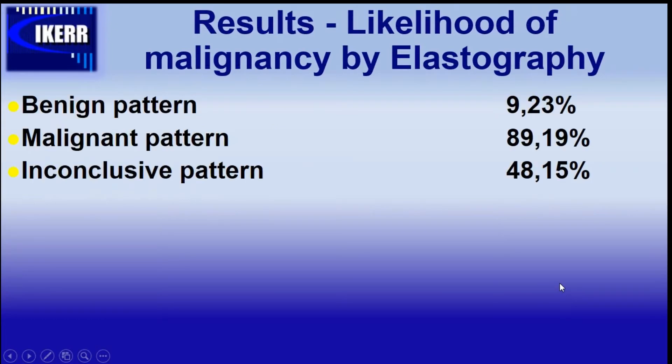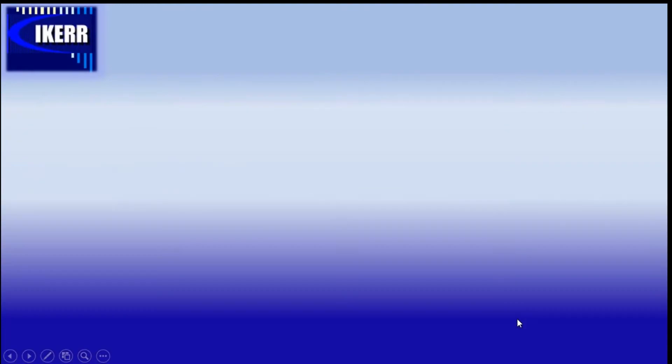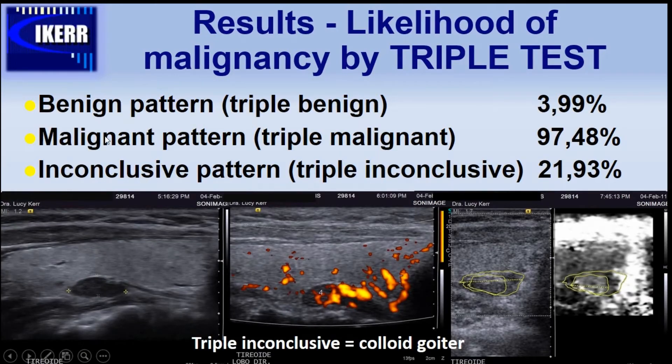The likelihood of malignancy by elastography in the benign pattern — soft lesion — is only 9.23%. In the malignant hard lesion pattern it is 89.19%, and in the inconclusive pattern it is 48.15%. For the triple test combined: the benign pattern with all three modalities benign yields only 3.99% likelihood of malignancy; when all three tests show a malignant pattern, the likelihood is 97.48%; and when all three are inconclusive, it is 21.93%.